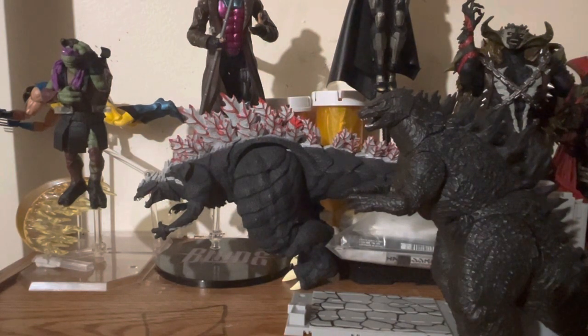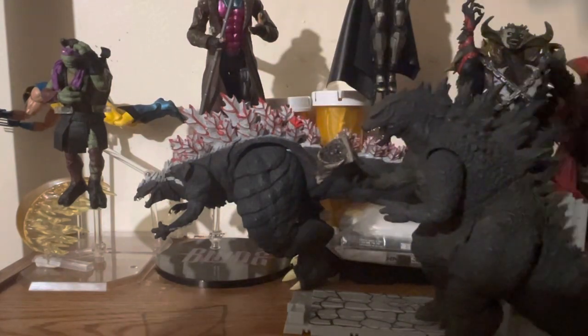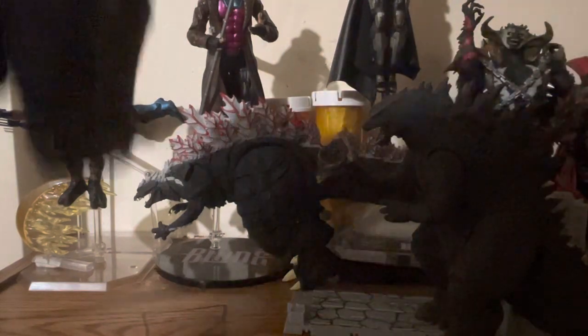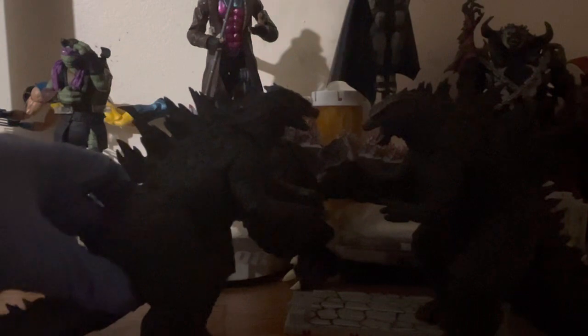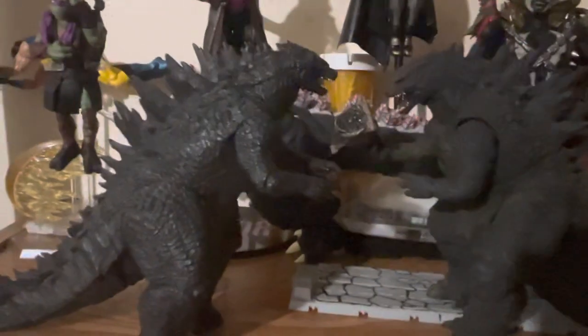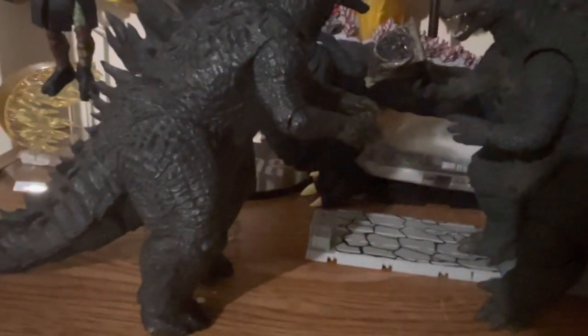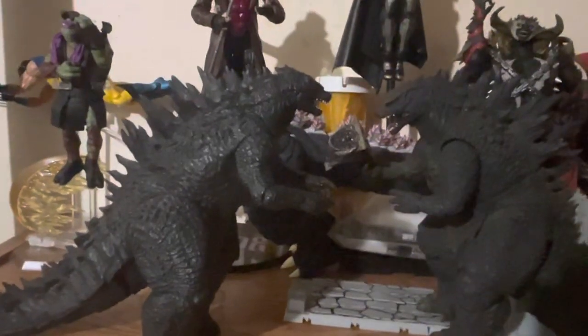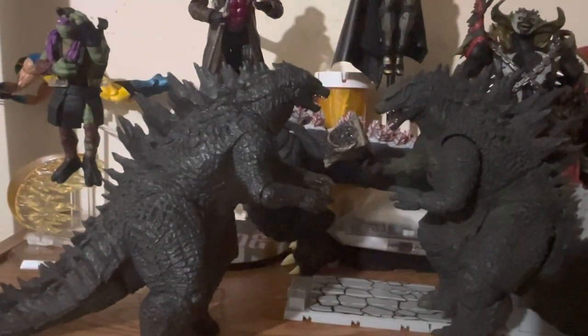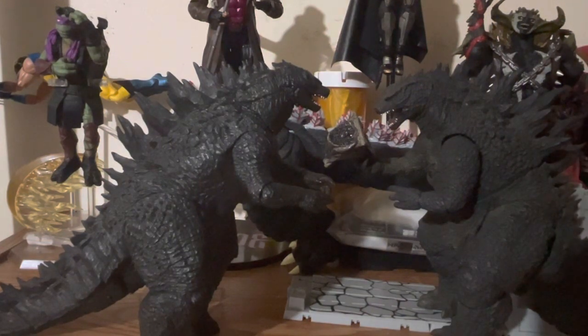Let's switch them and take a look at the feet. As I've mentioned in other videos, the NECA figure's feet are more accurate — they're supposed to be like elephant feet. The Japanese version's feet are a bit more splayed out.